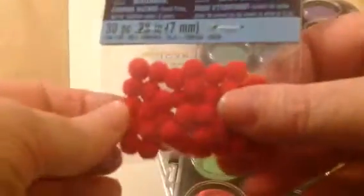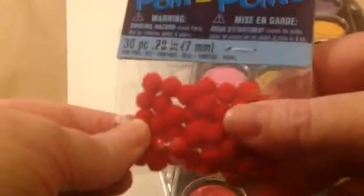The first thing you get is a bag of red pom-poms. Gee, I wonder why you get red pom-poms — it must be for the dog with the funny ears.